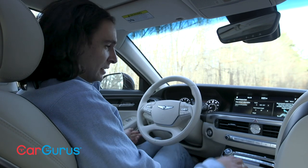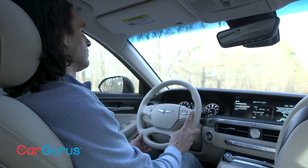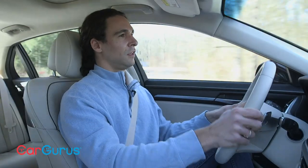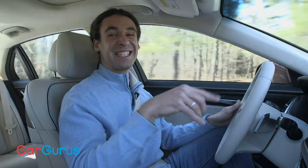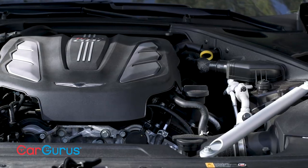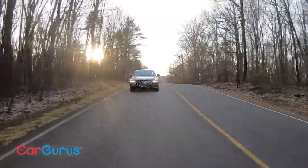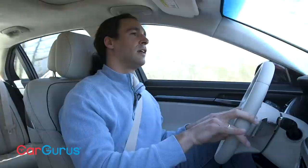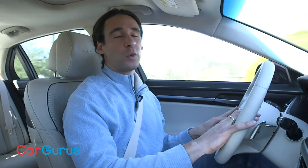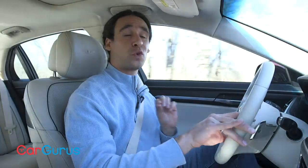The G90 cares about your spine, which is a good thing because this car launches like a spooked rabbit. The standard engine is a twin-turbo 3.3-liter V6 with 365 horsepower and 376 pound-feet of torque. The G90 is much heavier than the G70 and G80 with the same engine, but it still takes off — it's so quiet in here that you don't even notice how fast it gets going. There's also a 5.0-liter V8 with 420 horsepower and 383 pound-feet of torque, but don't bother — this V6 is really good.